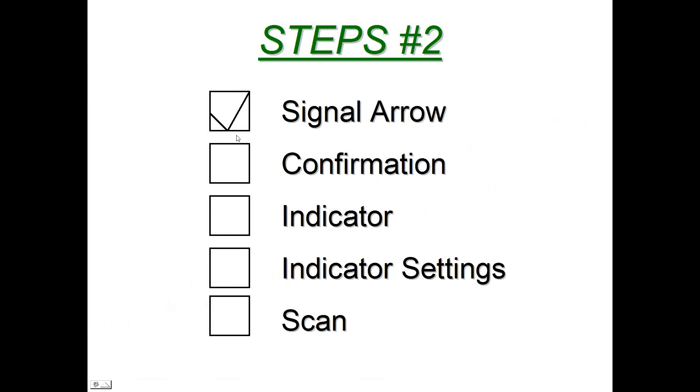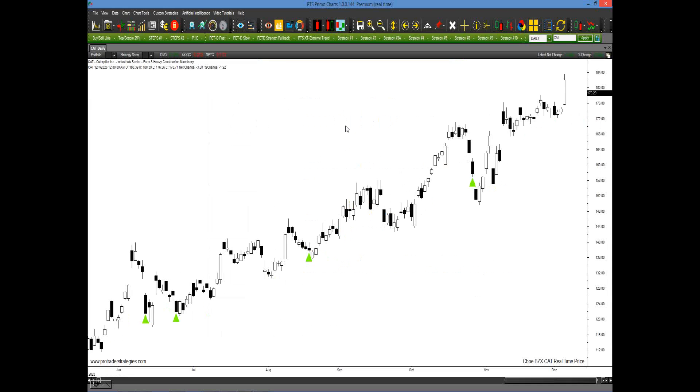Click on Steps Two — in the drop-down menu, click on signal arrow — and you have much fewer trades, but look at where the trades are initiated: at the very bottom of those sell-offs. Less risk, but this also comes with fewer trades as well. The important thing is for you to decide which style makes you feel the most comfortable.